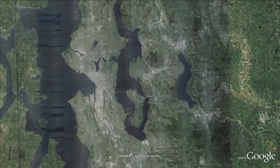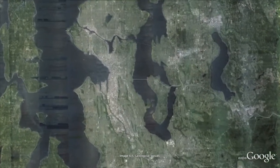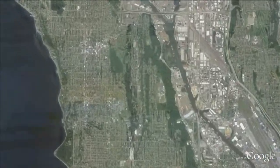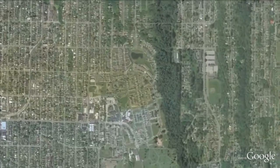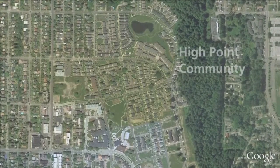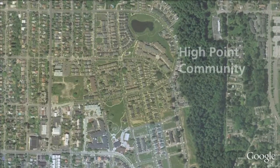We know how to do this at a neighborhood scale. The High Point community, situated on 120 acres in the middle of West Seattle, is one big rain garden. It is a master-planned neighborhood with a beautiful mix of homes nestled among parks, playgrounds, community gardens, and services designed to help low-income people in High Point attain self-sufficiency.